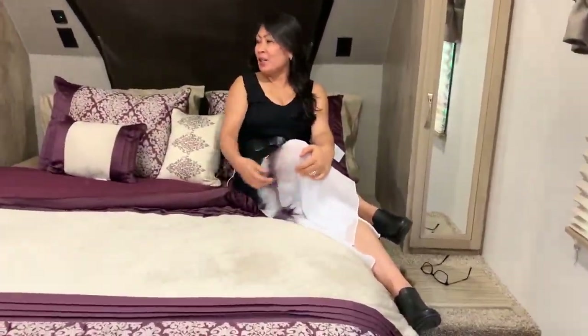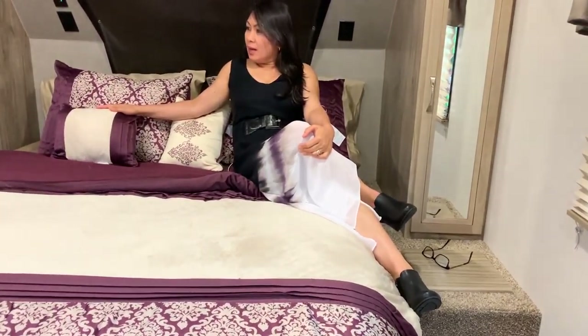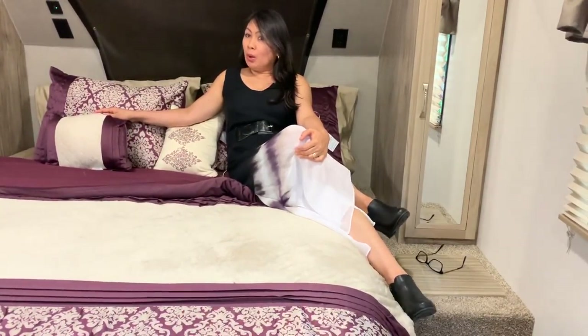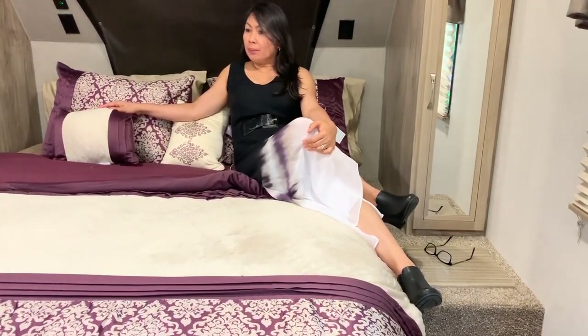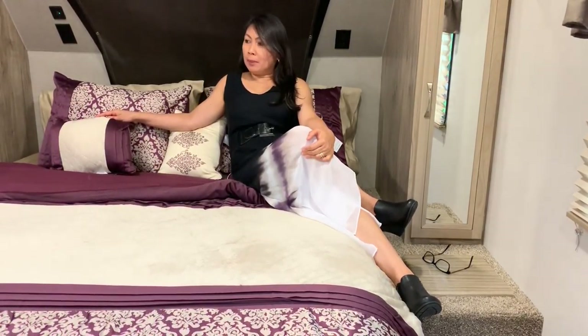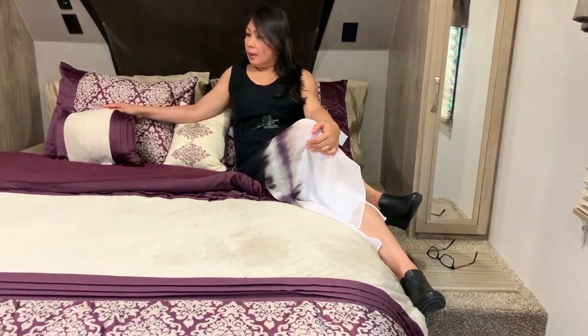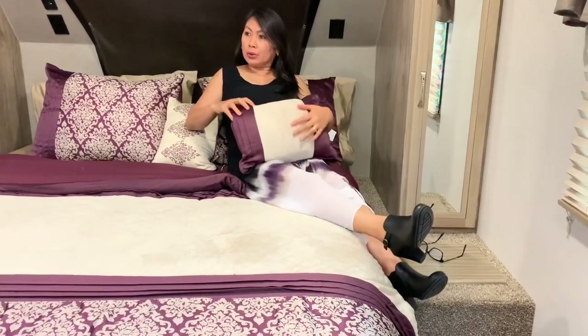Hi guys, welcome to my cozy comfort trailer! It's nice to stay here for a change. It's small but comfortable. I only come here sometimes, so I'm gonna clean up here soon. But first I want to have an update here. This is our traveling house, our traveling comfort trailer — we're gonna travel soon again.